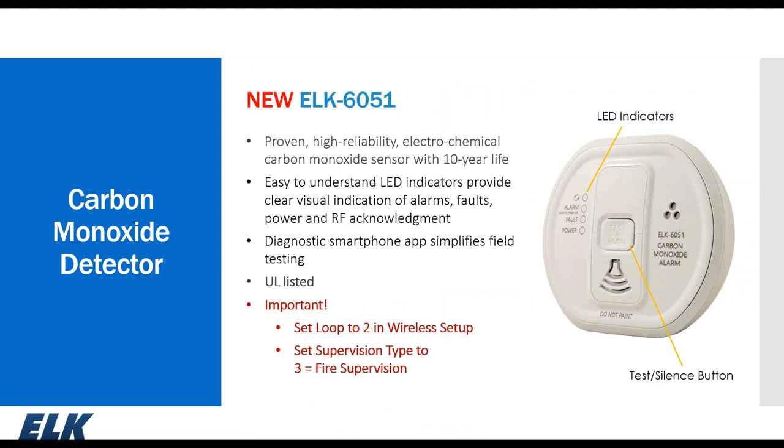A new product we've recently released is the ELK 6051 CO sensor — a compact, very low-profile CO sensor with a 10-year life expectancy operating off standard AAA batteries. A nice feature is the diagnostic smartphone app for field testing, which shows how many times it's been off the base, expected battery life, number of alarms, and more.